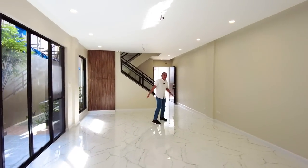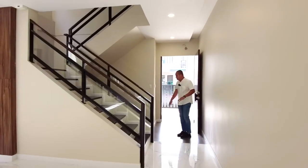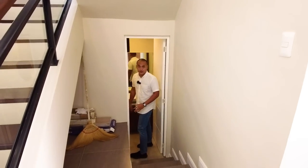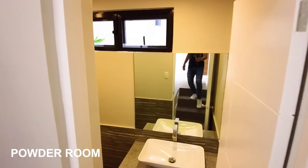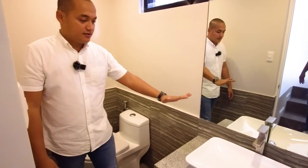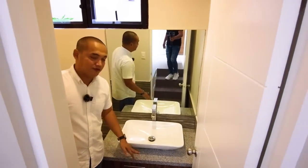We're done with the whole ground floor. Before we go upstairs, let's check the powder room located under the stairs — three steps down. For the water closet, we have the Cool brand with a nice design. There's also a sink with a vanity cabinet underneath for your toiletries.